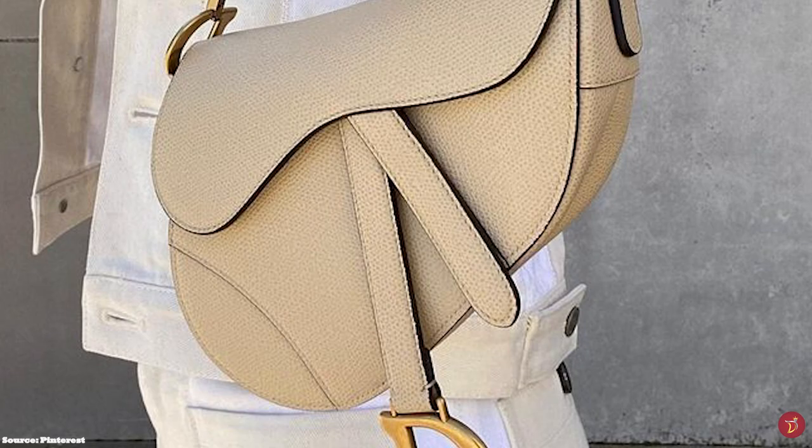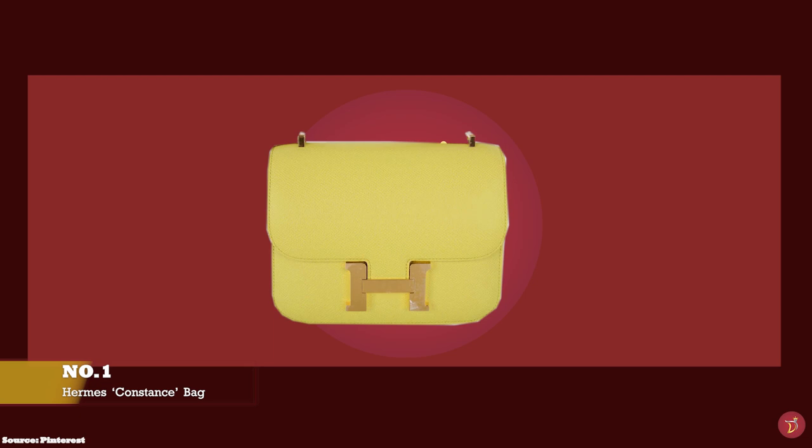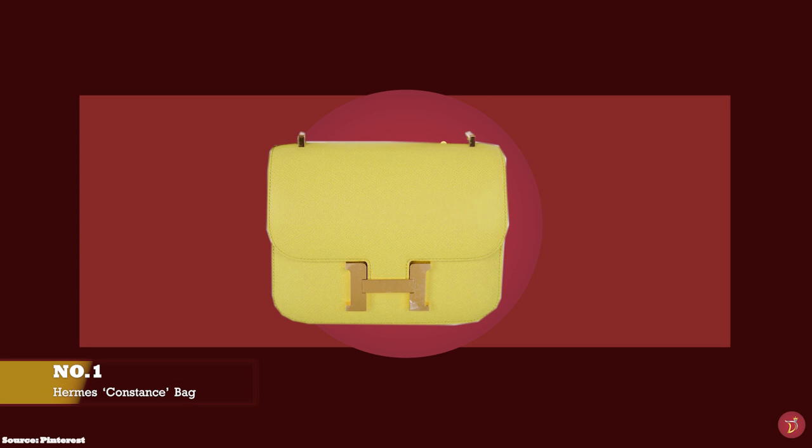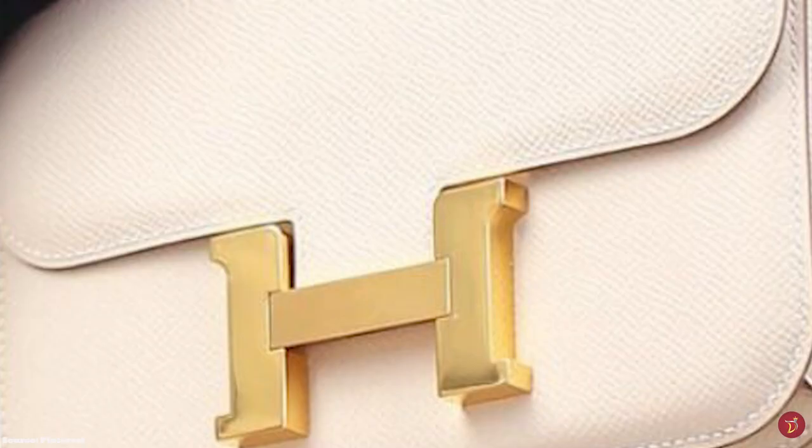And at number one, we have the Hermes Constance bag, with prices starting at upwards of £7,000 for the Constance 18. In 1959, Hermes employed a designer by the name of Catherine Chaillet, who gave birth to a girl by the name of Constance. To honour this momentous event, Catherine decided to name one of her handbag designs after her child. The first Constance left the Hermes production line to the stores on the day of the birth of Catherine's child.